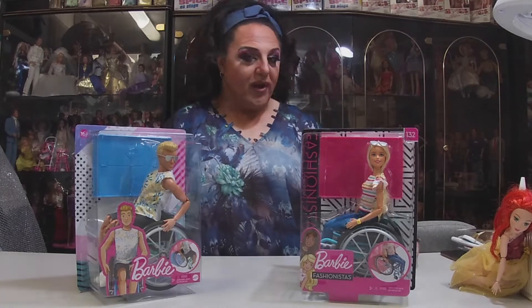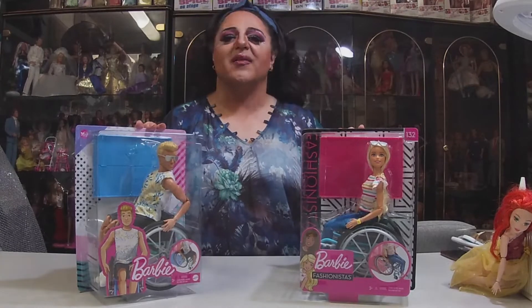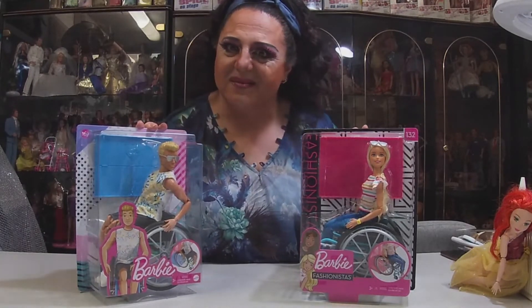Chookas and welcome to Quirky Crafts and Collectibles. I'm Pandora Box and welcome to another episode of unboxing some dolls.